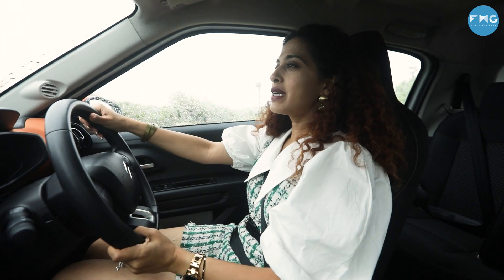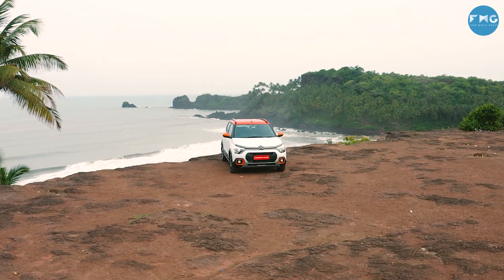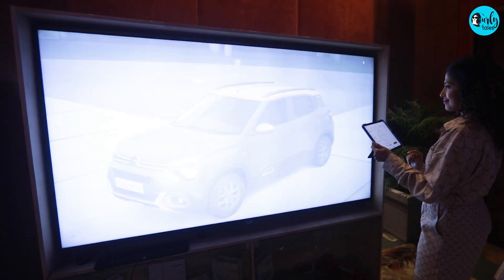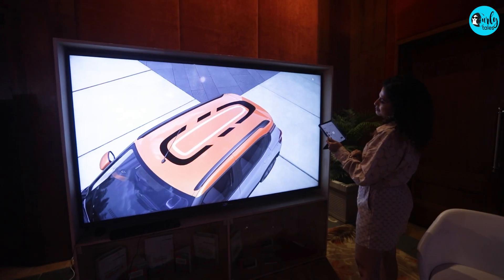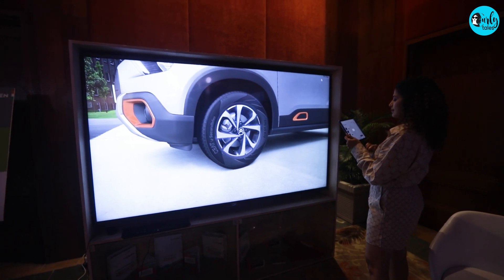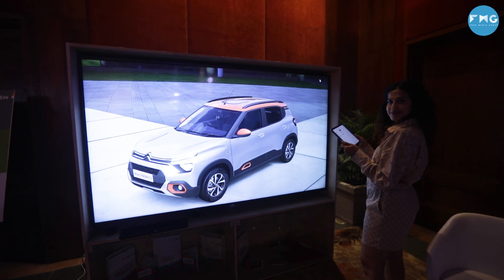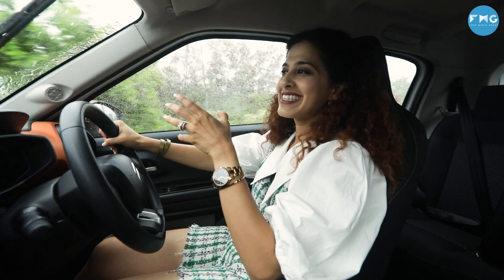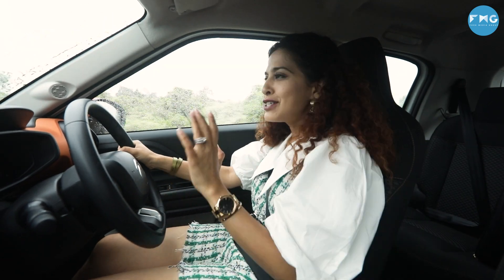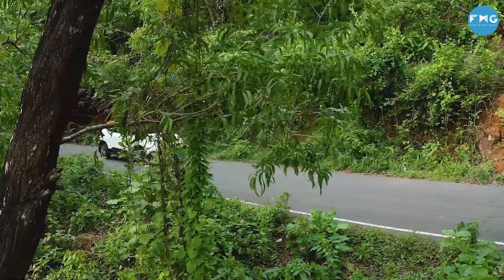When I say customisable, what it essentially means is that the dashboard here has two colours and even the car itself has two colours. You can choose what colour you would like, what combination you would like for the car. In addition to that, there are 70 plus accessories. You can choose all of that online and the car will be delivered to you at your doorstep the way you visualise it. And much like this car, I am also customising the itinerary of South Goa — literally nothing on my agenda. The road looks pretty so I am heading straight there. Let's see what we discover.